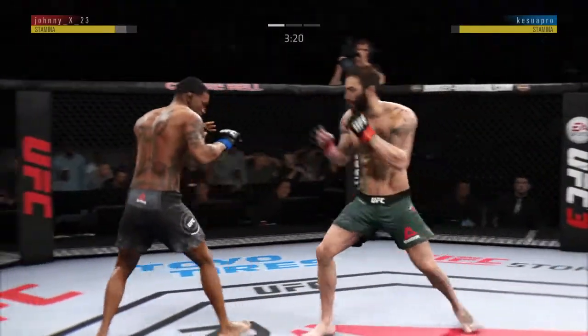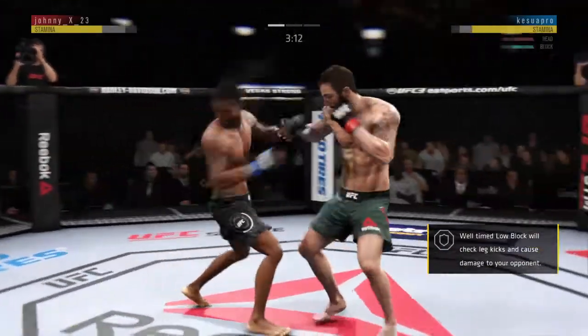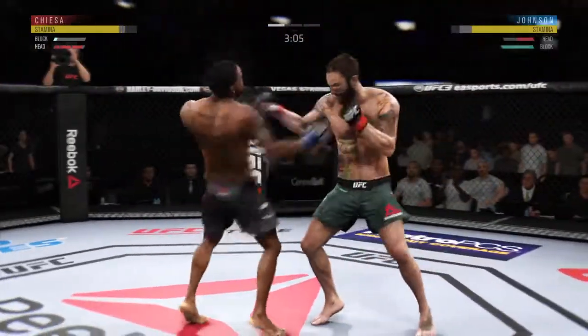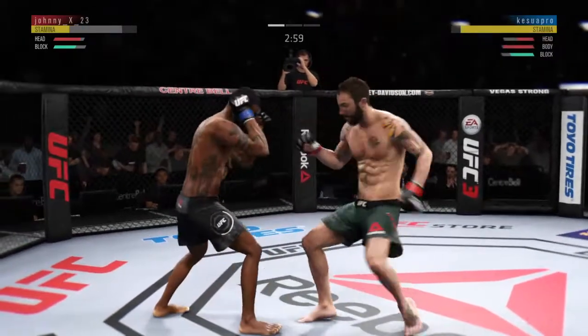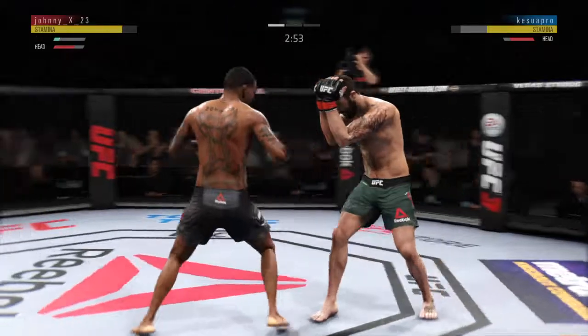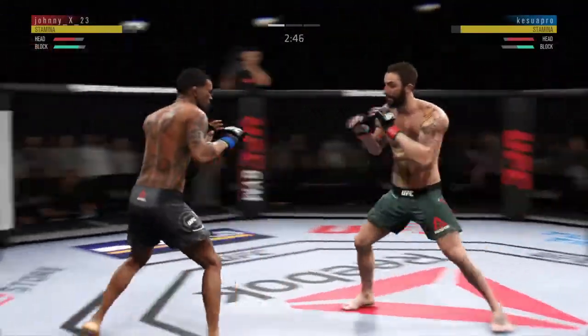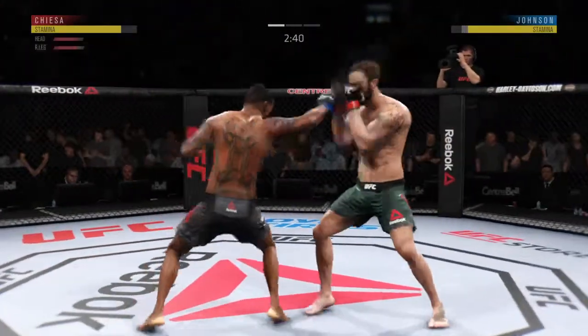You miss with that jab attempt. Huge shot with the hook. These are some bombs he has thrown. Good right hand. Both fighters exchange in the pocket here. Big left hook there. He's doing a great job blocking these shots. And he connects there.